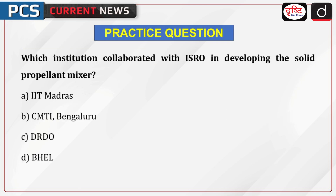It's time to test your knowledge. The question is: which institution collaborated with ISRO in developing the solid propellant mixer?